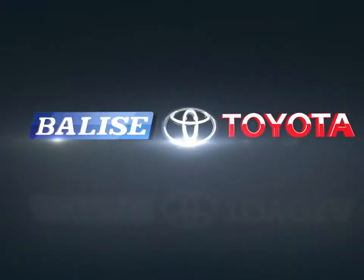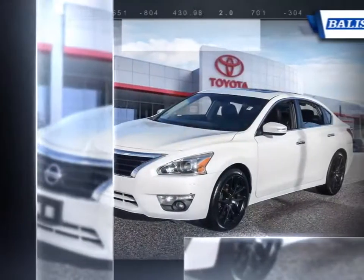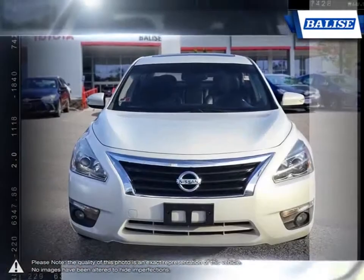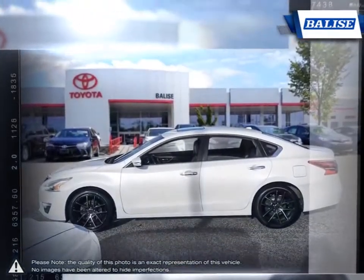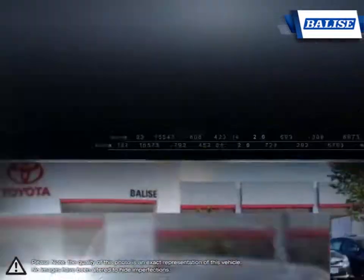Welcome to Balise Toyota. Today we're looking at a 2013 Nissan Altima. The Altima is a family sedan with an energetic engine and refined ride. The premium exterior design of the Altima is achieved through laser-measured panel fit and sculpted steel work. But to really appreciate what is built into the Altima, you need to experience it first hand.